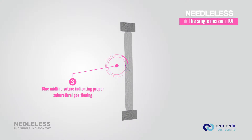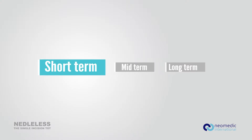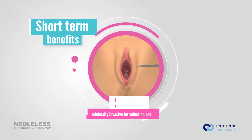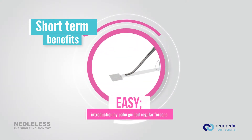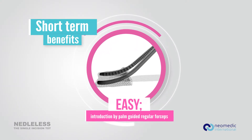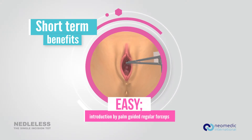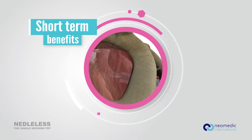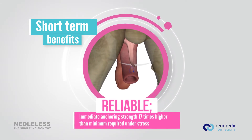Due to its design, Needleless offers different short, mid, and long-term benefits compared to other single incision slings. Short term, the minimally invasive introduction forceps makes Needleless safe. With regular forceps, the pocket is deeply placed into the internal obturator muscle. The immediate anchoring strength is 17 times higher than the minimum required under stress.